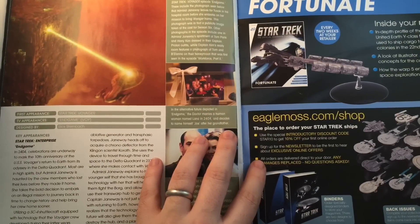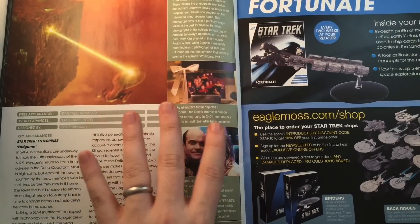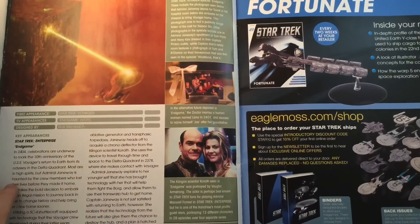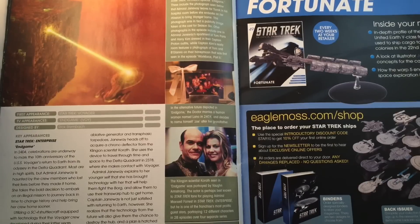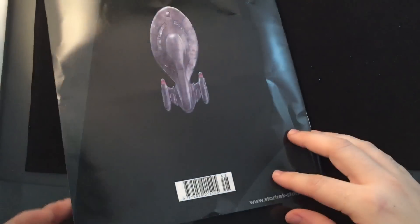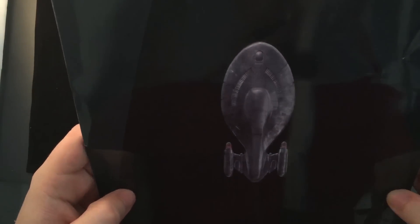On screen appearances - Endgame - designed by Rick Sternbach. I salute you, sir. There's a nice bit of trivia in there for you guys as well. And lo and behold, Issue 49 - very close to Issue 50. We have the Fortunate cargo ship, which looks good. I've seen some people's pictures of that already and can't wait to get my hands on her. But let's open up this model, shall we?